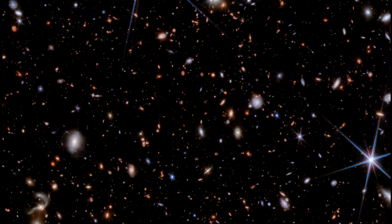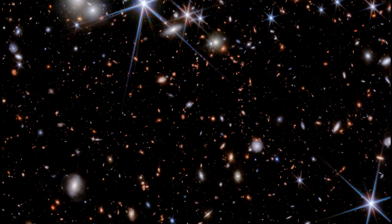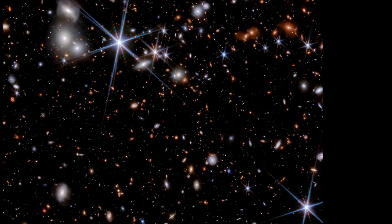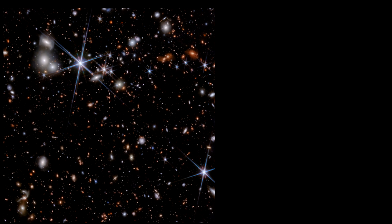This image shows the environment containing the galaxy system ZS7 from the James Webb Space Telescope Primer Program, as seen by Webb's near-infrared camera. Recent studies have found a large number of active galactic nuclei, AGN for short, associated with moderately massive black holes with redshifts greater than 5.